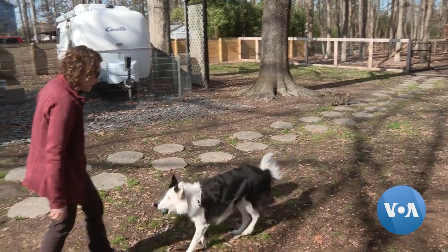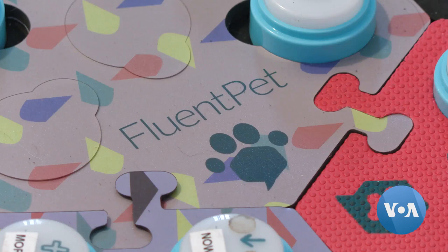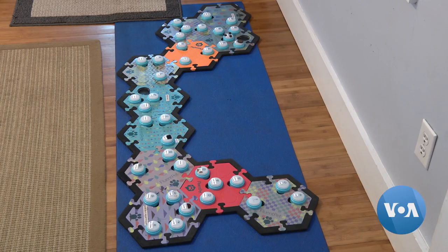A dog trainer by trade, Krug is using a system called Fluent Pet, where she can use her own voice to record words.